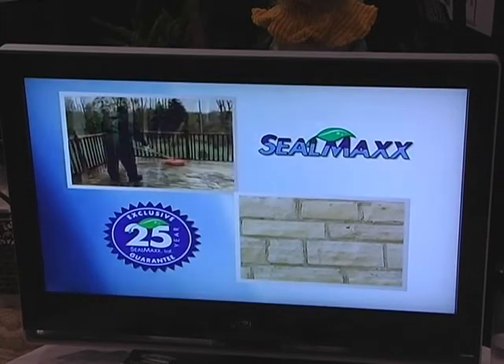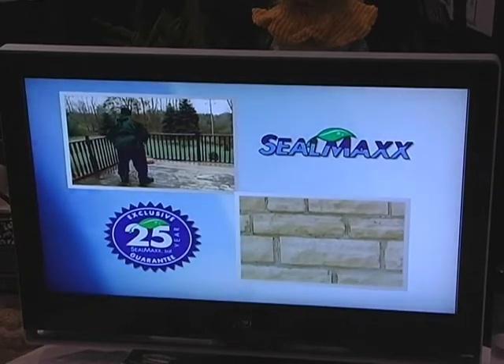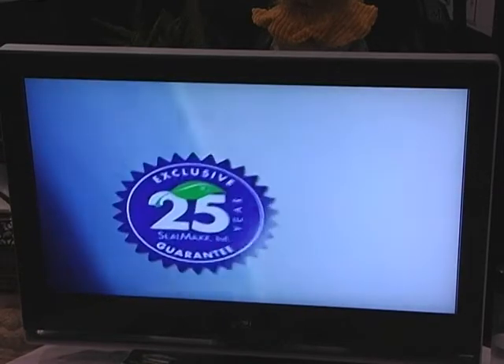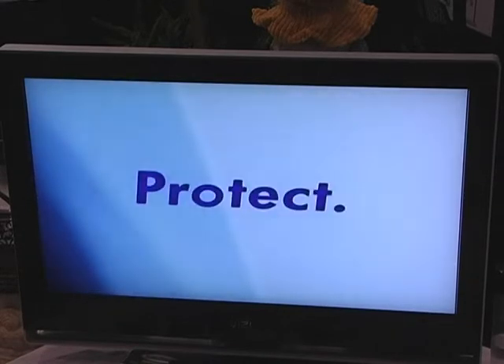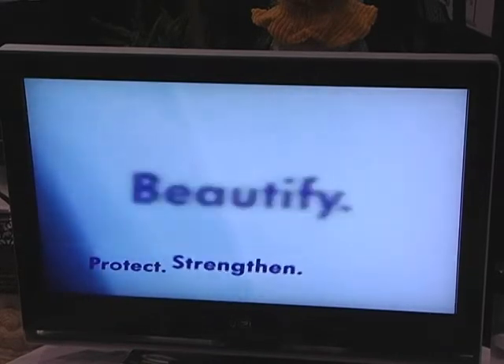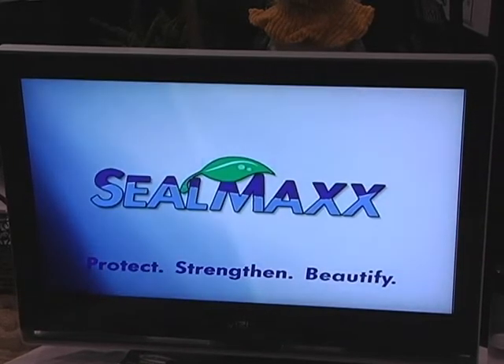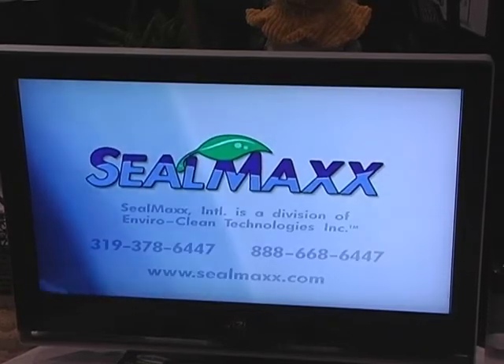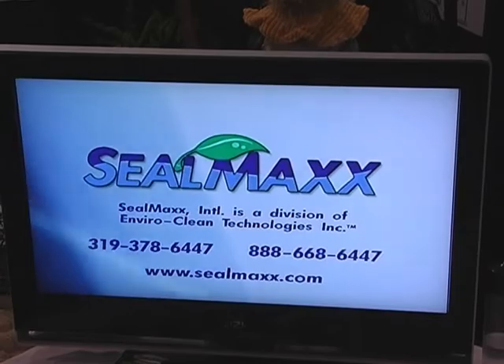Why is pH so important? The pH level is so important because it's just like a swimming pool. If the pH level is too far down, your pool is going to turn green, or if it's too far up, it'll become too alkaline and it'll burn you. So if it's not right, your wood will deteriorate. A lot of people don't understand that within 10 years, if you don't treat your deck properly, it will start to deteriorate really fast, especially here in the Ozarks.